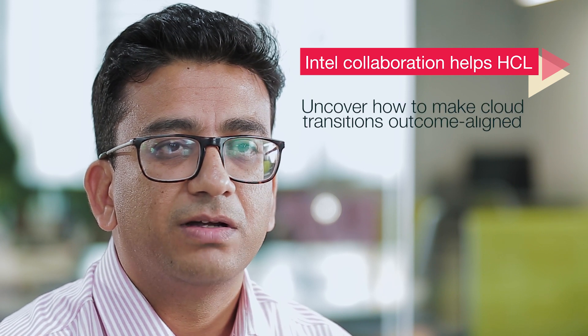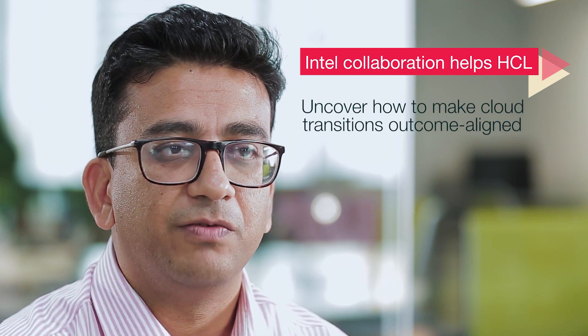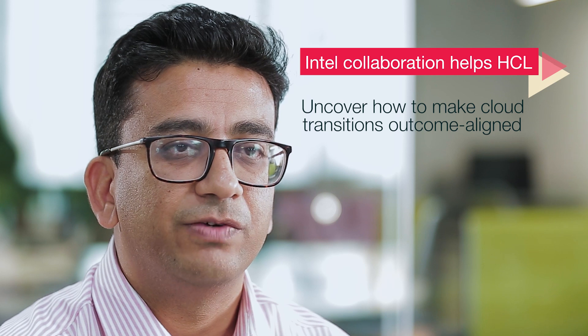And last but not the least, how to make cloud transitions, migration, and investments more outcome aligned for our customers.